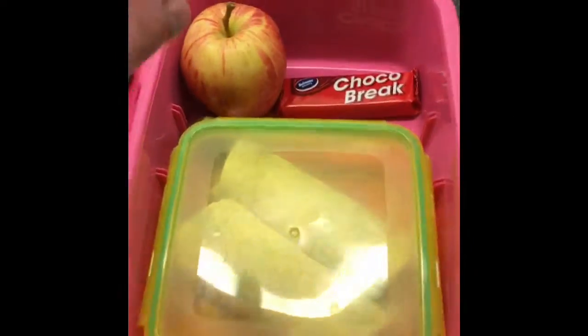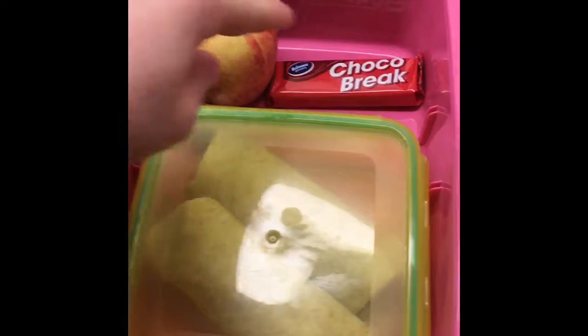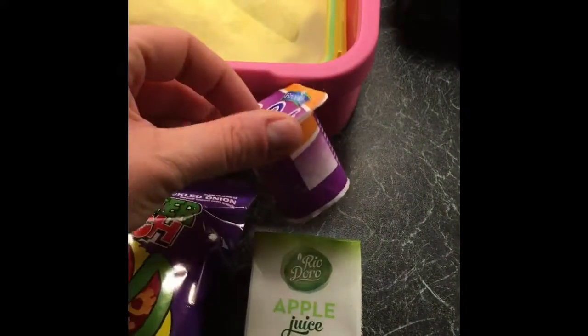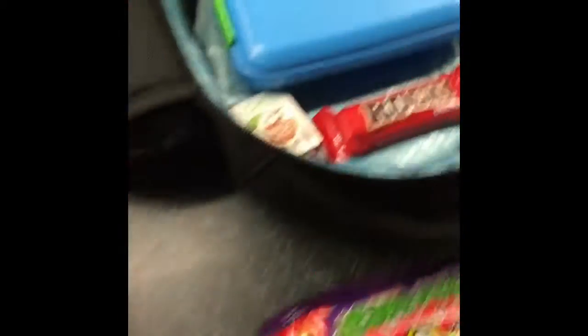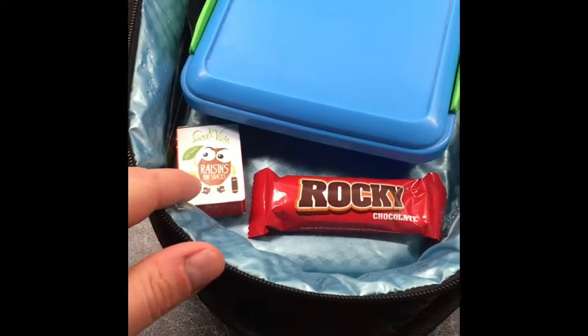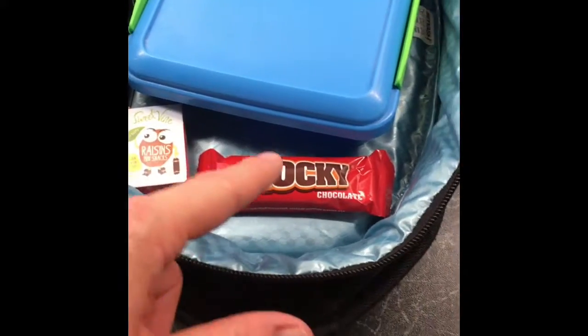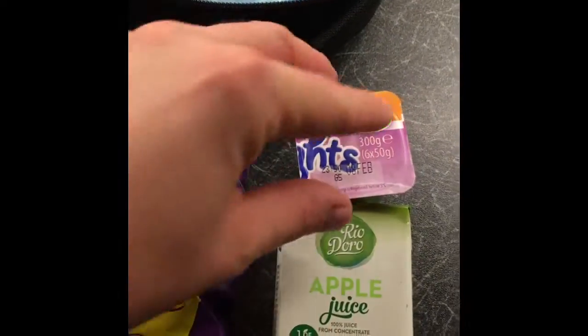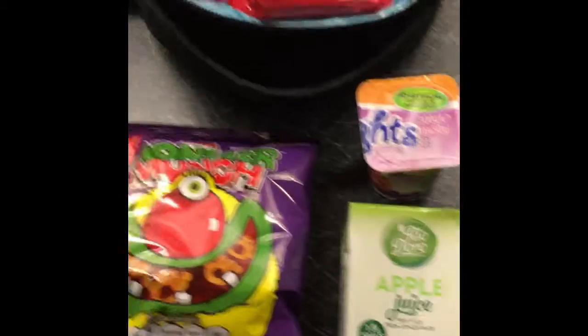It's Monday morning and Maya is having an apple, a choco break, some roast chicken left from dinner yesterday in a wrap, pickled onion Monster Munch, a little egg and curd yogurt, and apple juice. Jack has a chicken wrap with sandwich chicken, some raisins, a Rocky bar, a packet of pickled onion Monster Munch, an apricot yogurt, and apple juice.